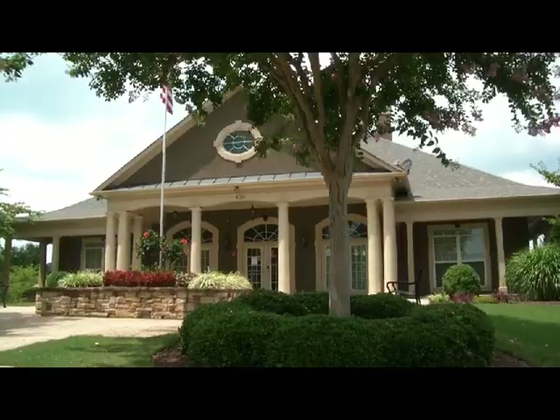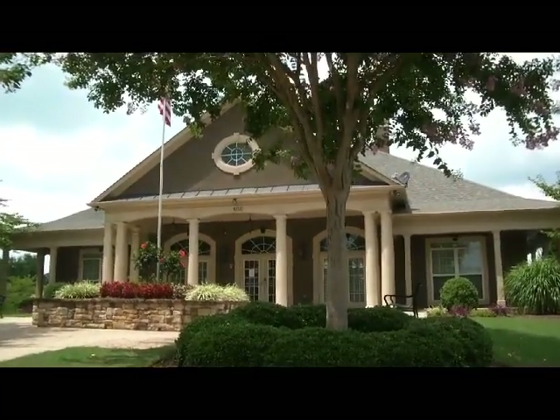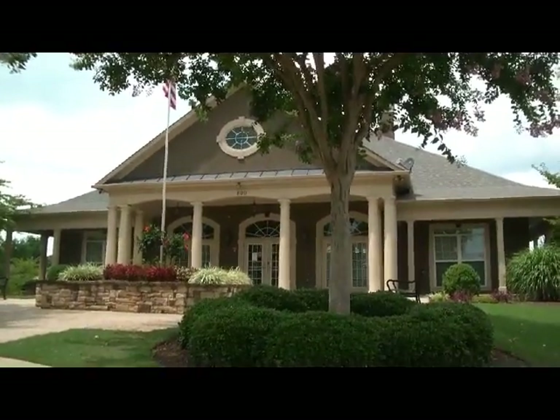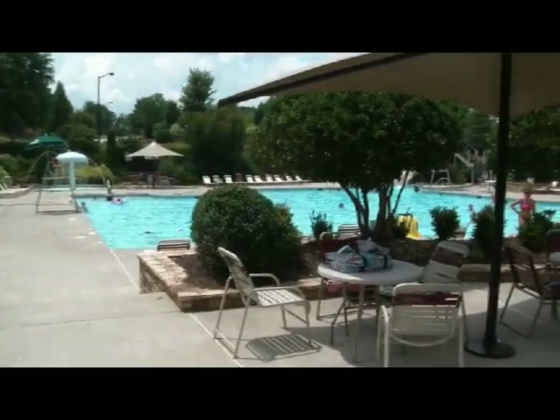Thanks for coming along today on this quick tour of three homes currently for sale in the Woodlands. Now let's take a quick tour around the neighborhood so you can see some of the amenities the Woodlands has to offer you and your family. One of the primary features of the community is the large clubhouse and pool, plus an additional smaller pool in another location — and this fabulous pool speaks for itself.